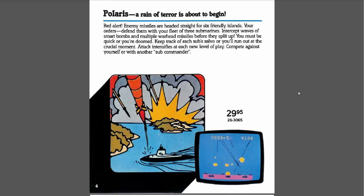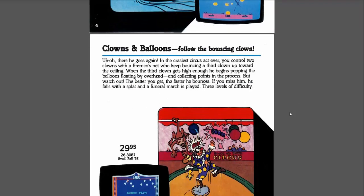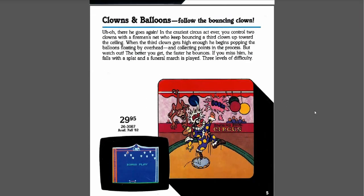That was kind of my parents' quota for me — maybe one for my birthday, one for Christmas, maybe an extra in there if I was lucky. Clowns and Balloons. "Follow the bouncing clown." This one I don't remember wanting too badly. It looks kind of goofy, but it could be a good game. I definitely have to do a review on that one and try it out.